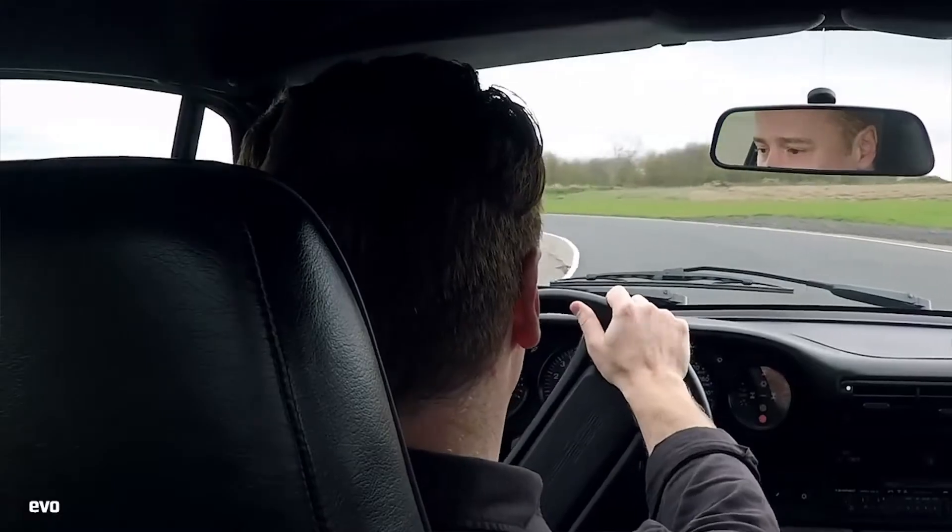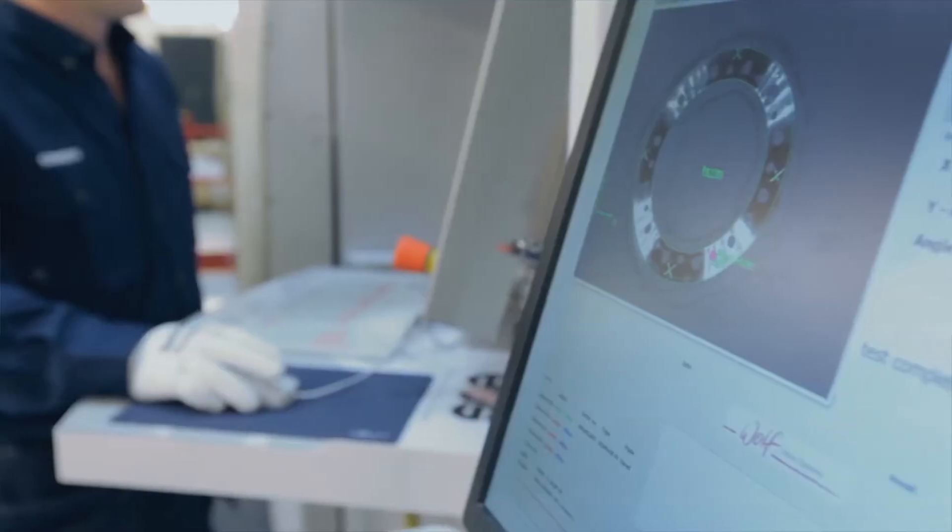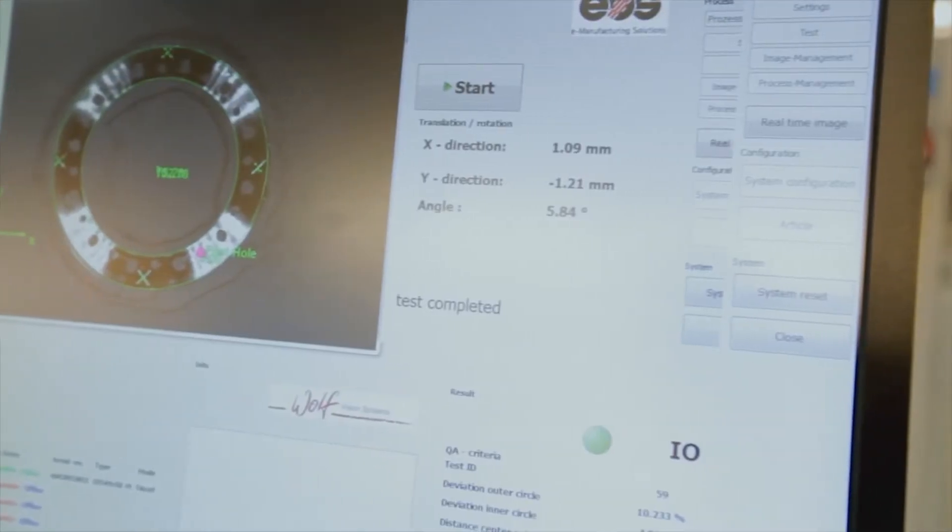The team turned to selective laser melting, a process that builds parts out of steel powder that melts together when hit by a laser. The layer-by-layer process built a new lever that passed all the requisite fit, function, and quality tests.